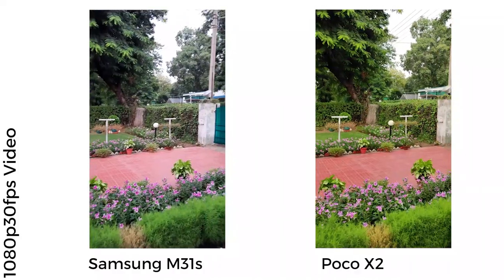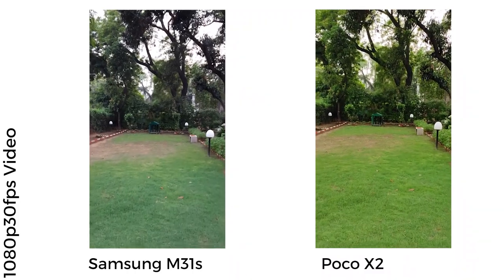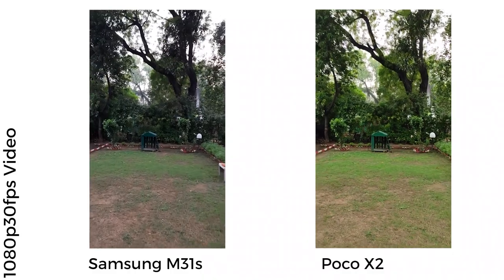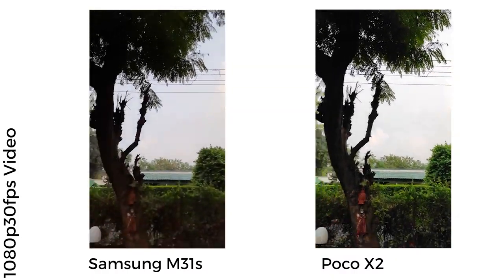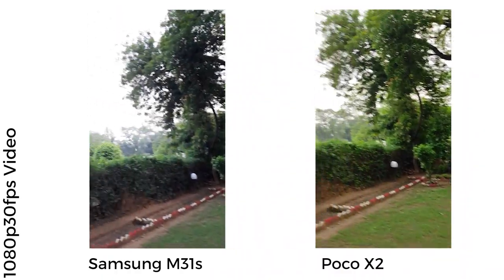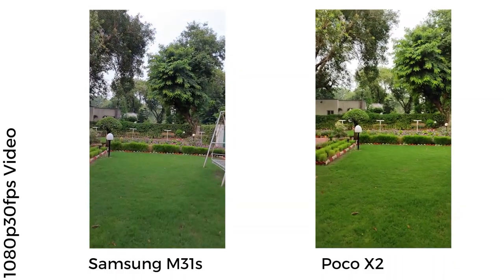Both the Poco X2 and the Samsung Galaxy M31s can record really good videos, but the M31s is a little better. While both clips are on par for stability, I preferred the M31s for three reasons: it didn't play up the greens as much as the Poco X2 did; there were noticeable instances of focus jumping on the Poco X2's footage not present on the M31s; and the audio captured by the M31s's built-in microphone was slightly louder. That said, the Poco X2 offers interesting video modes like a vlog mode and lets you record in 1080p 60fps, unlike the M31s, so depending on how much you want those features, you might side with the Poco X2.